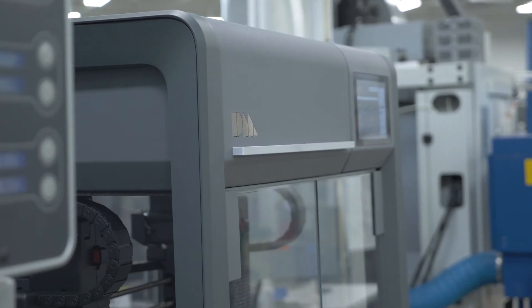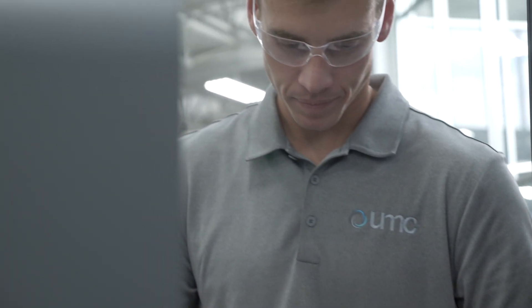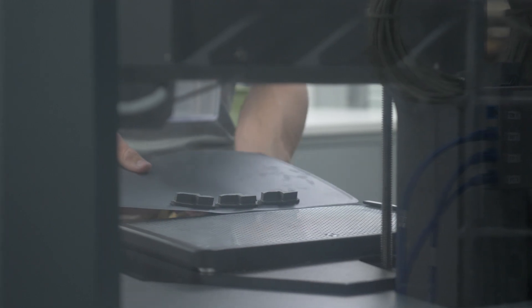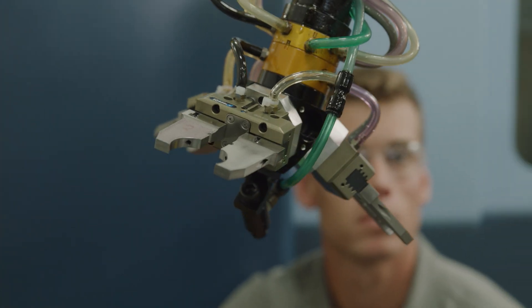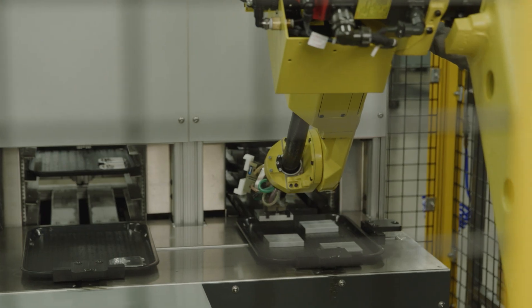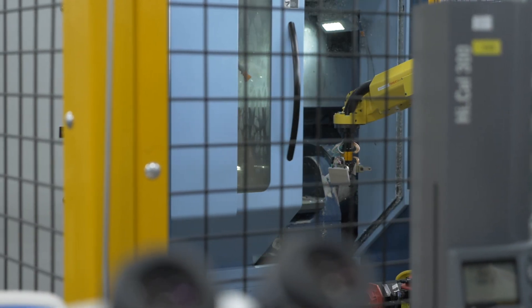Desktop Metal has been a great partner. We recently installed our studio system and we've started using that for fixture holding. We're using the additive manufacturing quite a bit for end-arm effectors, so we can use the organic capabilities of the 3D printer to form to those parts better and manipulate them better. We're also using them to integrate some of our safety sensors and anything that's custom.